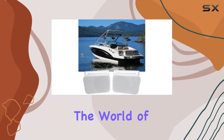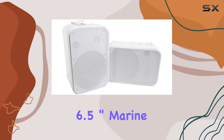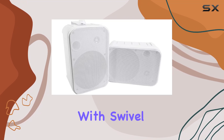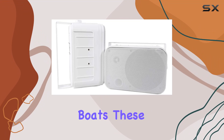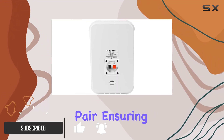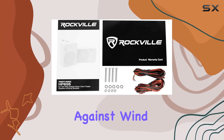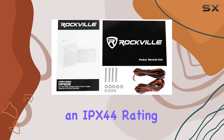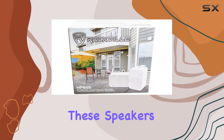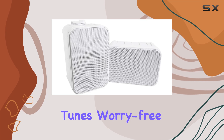Today we're diving into the world of marine audio with the Rockville HP65S 6.5-inch marine box speakers with swivel bracket for boats. These speakers pack a punch with a peak power handling of 500 watts per pair, ensuring robust sound performance whether you're cruising on calm waters or battling wind and rain. With an IPX44 rating, these speakers are built to withstand the elements so you can enjoy your favorite tunes worry-free.